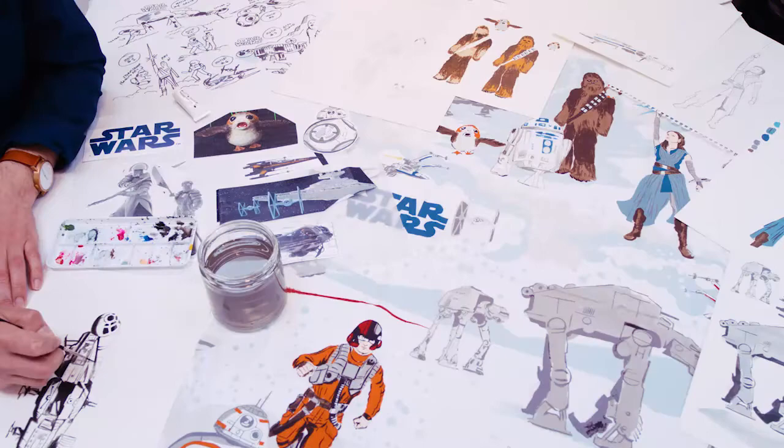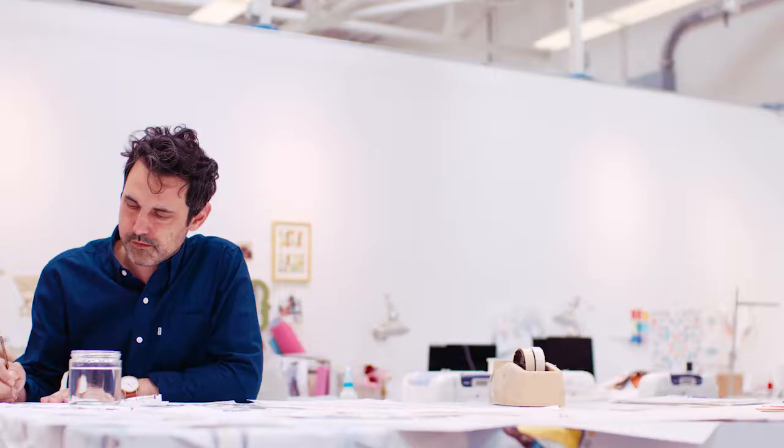Hi, I'm Paul, a designer for Pottery Barn Kids. What was most inspiring is just the fact that there is a new film, like new stories that are being told. Hi, I'm Teresa. I work on the Star Wars product development team.